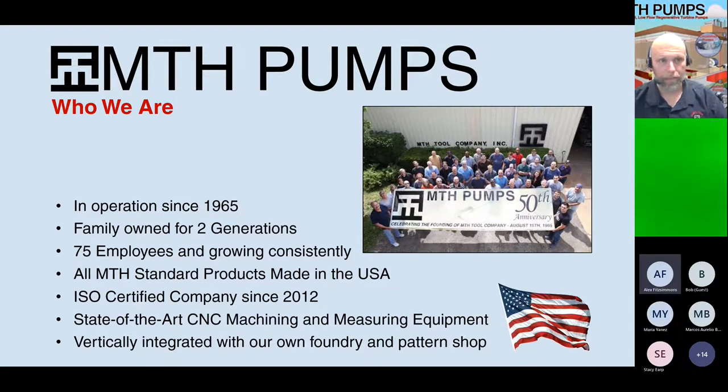Dave Tremaine continues designing new products and consulting on many of our products. His son Tim, the president of the company, is actively helping us grow constantly year over year.